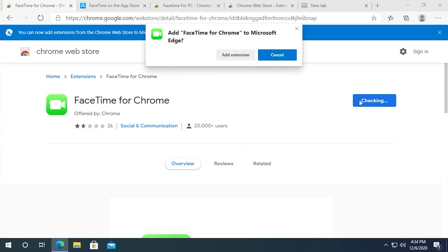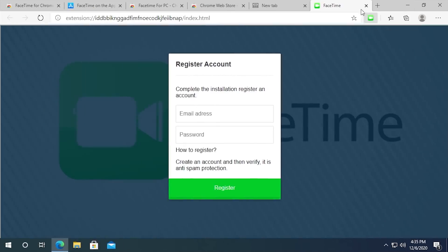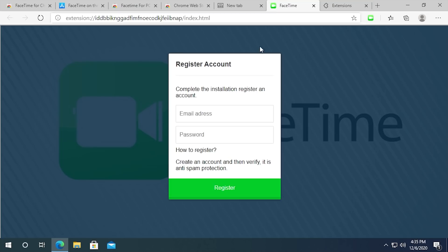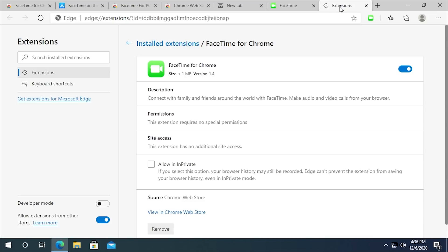So we add the extension, which puts a button up at the top. We can right-click it and manage extensions. The size is under one megabyte — that's not right at all. There's no way FaceTime would take up less than a megabyte of space. Obviously this is like a web app, which just doesn't make sense. FaceTime is not a web app — you need a dedicated application on iOS or macOS to use FaceTime.